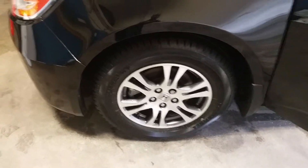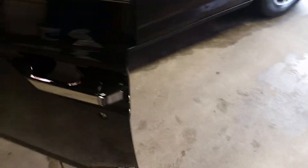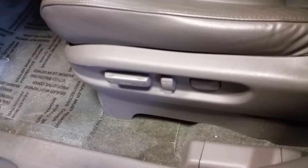Alloy wheels, keyless entry — look at the key right there. Leather seating surfaces, electric seat with lumbar support, Bluetooth. You also have radio controls there for volume. One thing you need on this is cruise control for sure.